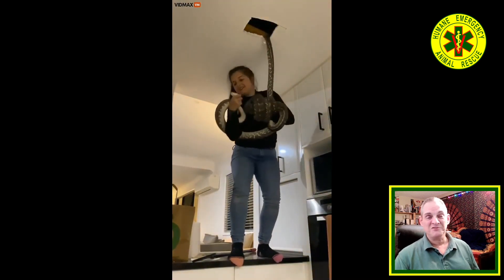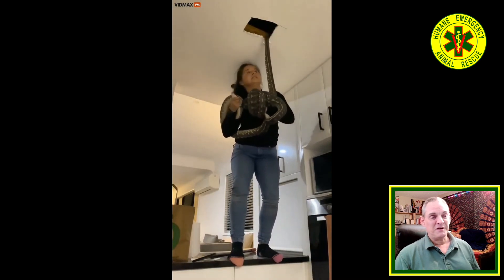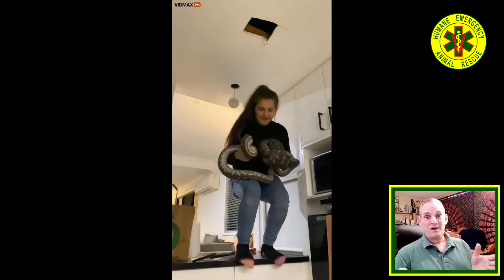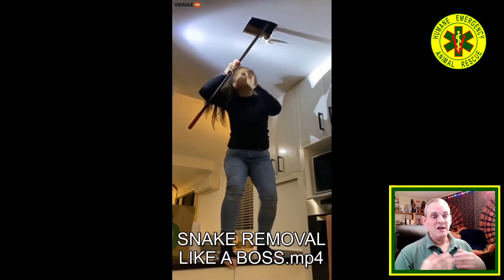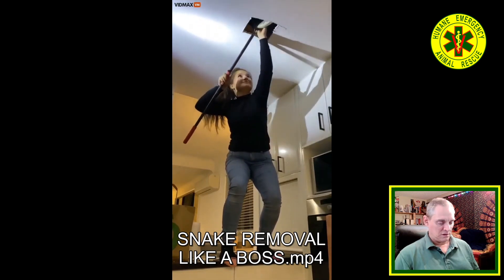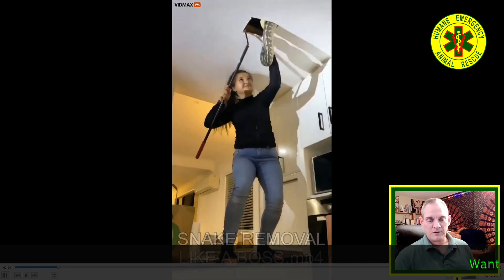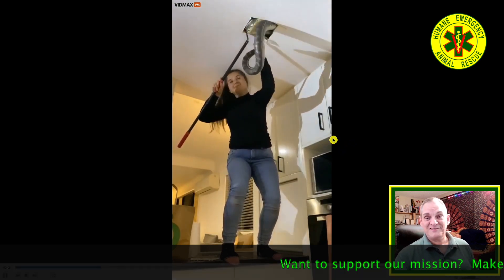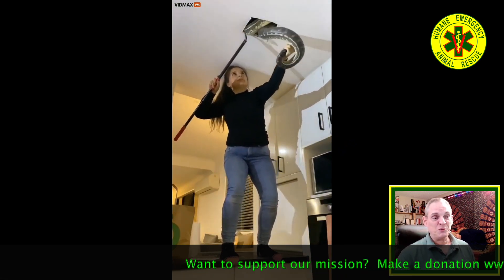I absolutely just love this video. What's to learn watching somebody who knows what they're doing — that's what's to learn here. Keeping those snake heads away from your face is vitally crucial.